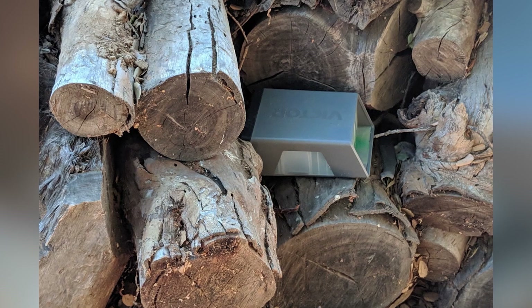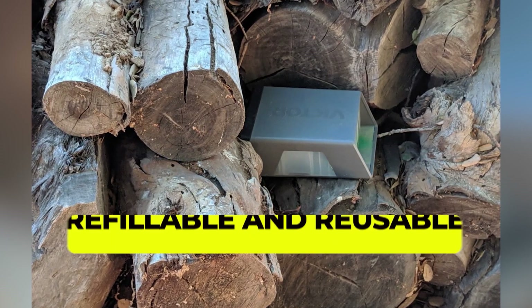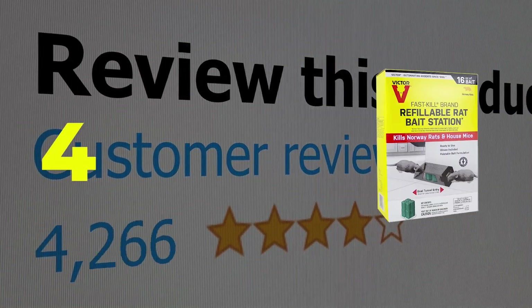Here are the main features of this product: child-resistant design, refillable and reusable, 8 bait refills. This product's customer review is 4 out of 5.